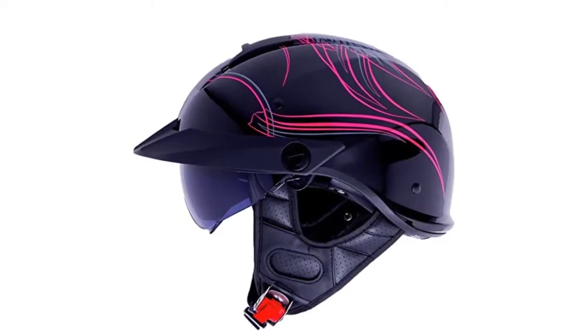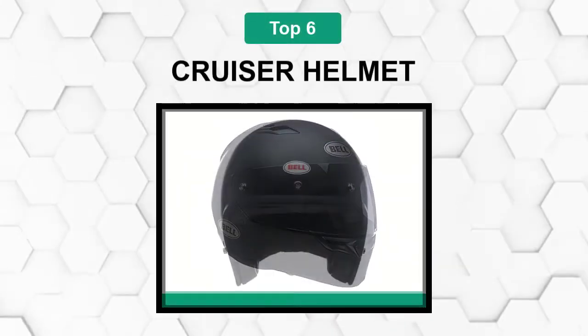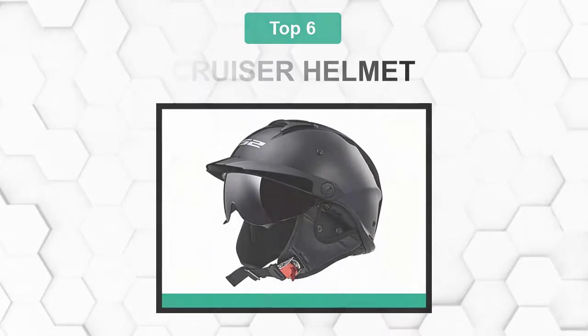Are you looking for the best cruiser helmet? In this video we will break down the top six cruiser helmets on the market. We have included links in the description for each product mentioned, so make sure you check those out to see which one is in your budget range.